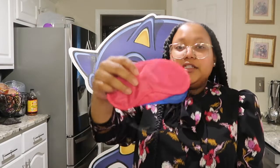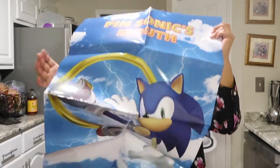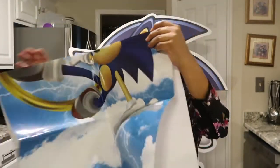The next thing I purchased was this little pin the tail — well, pin the mouth on Sonic game. Let me open it up. It comes with two little eye masks so the kids can't peek during the activity, little mouth stickers so they can pin it on Sonic, and then this is the little poster board that it comes with. I bought this from Amazon.